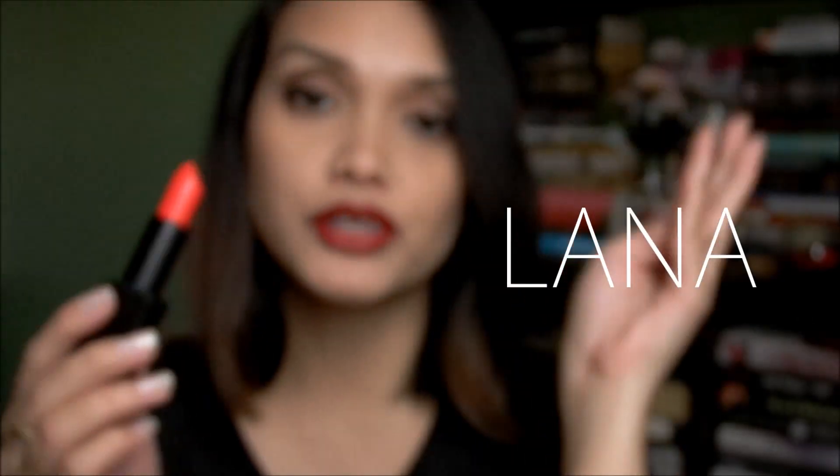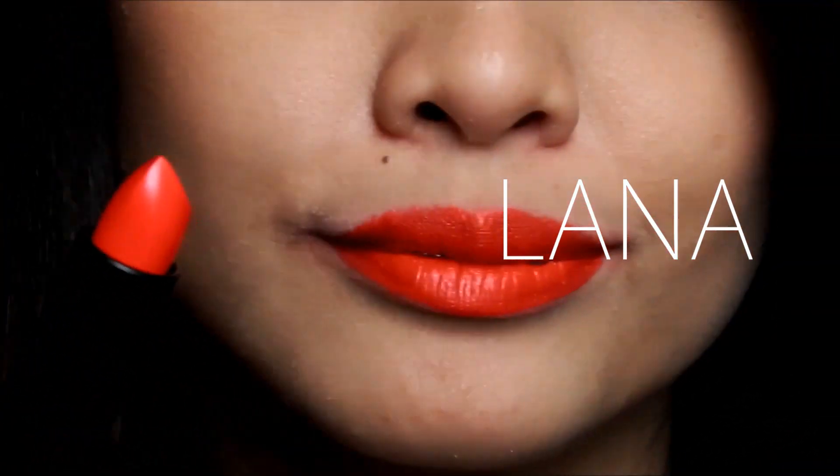Next is Lana, which I included in my February favorites video. It's an orange-y red shade — very lovely and suitable for summer. Lana is described as a 'vivid orange-red,' which is definitely true. It's so vibrant and you can clearly tell the orange undertone — a mixture of orange and red with definitely no pinks. This reminds me of MAC Lady Danger; if you're thinking of a dupe for this, you can probably try that out.